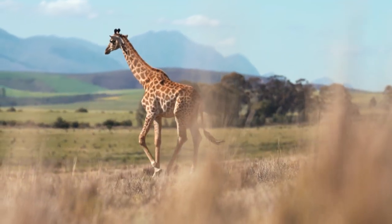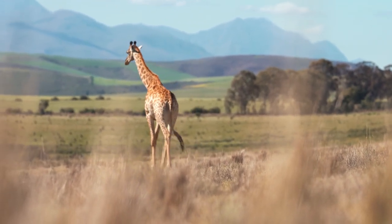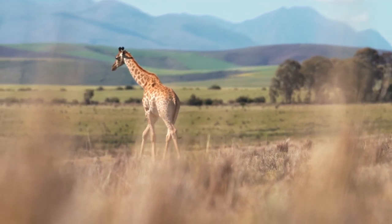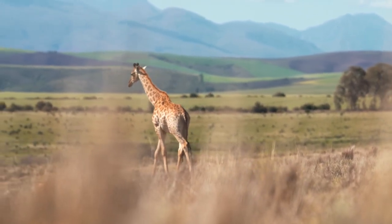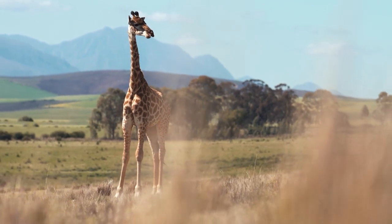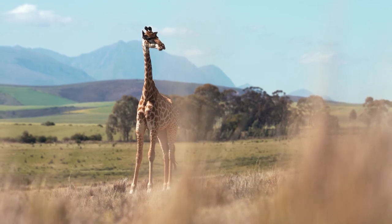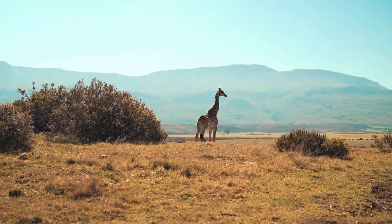Due to its size, giraffes must spend a lot of time feeding, which they typically do most frequently in the cooler morning and evening hours. Giraffes rest in more shaded areas during the scorching noon heat, where they regurgitate their meal, known as cud, before resuming consumption of it, like some of their cousins.